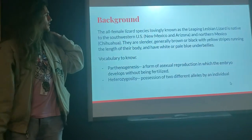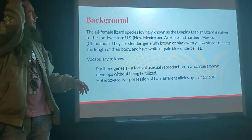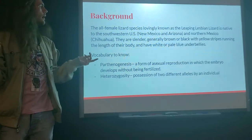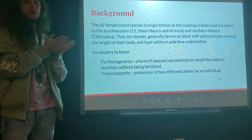The New Mexico whiptail is an all-female lizard species lovingly known as the leaping lesbian lizard. It's native to the southwest US — New Mexico, Arizona, and northern Mexico and Chihuahua. They're slender, generally brown or black with yellow stripes running parallel to their body, and they have white or pale blue underbellies.